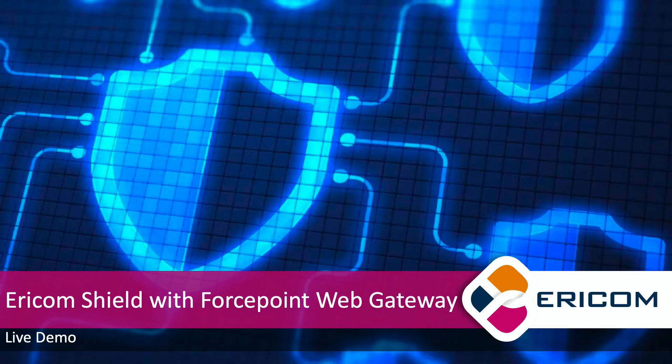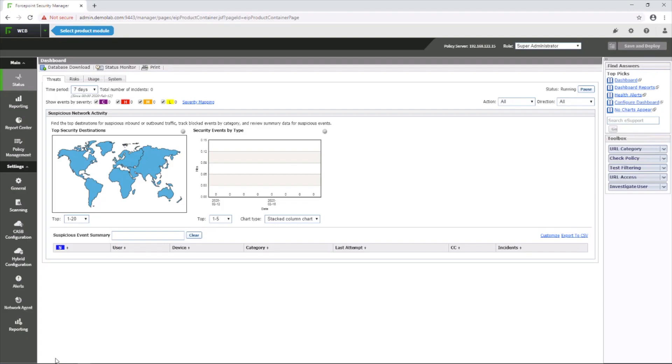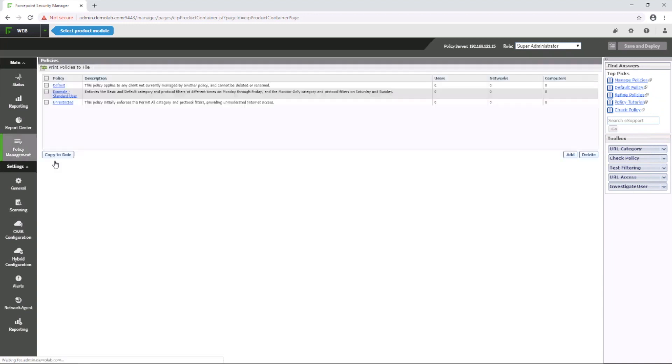Let's take a closer look at a demo to see how this all looks to an end user. We will configure the Forcepoint block page to send Facebook to Ericom Shield for safe usage. Start by going to the Forcepoint admin console and then policy management.